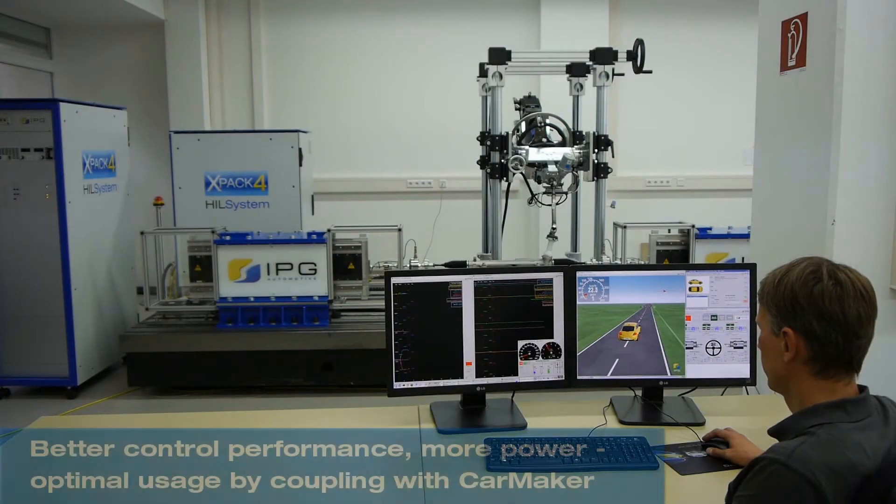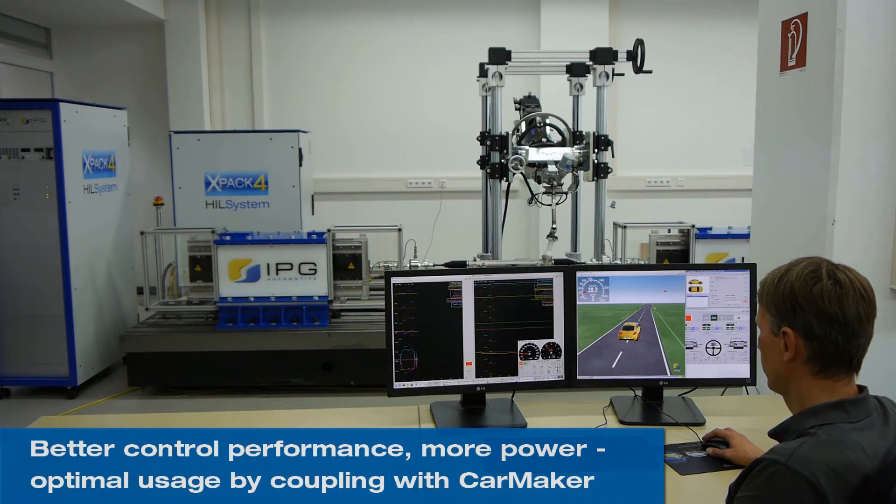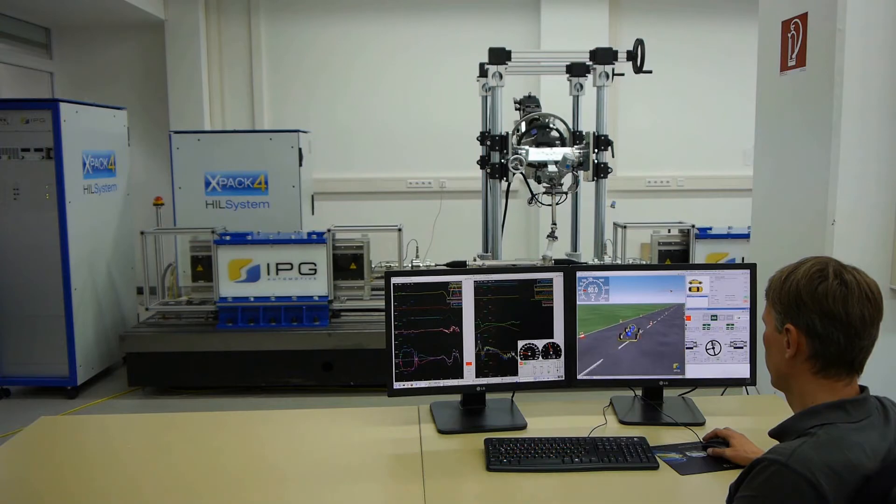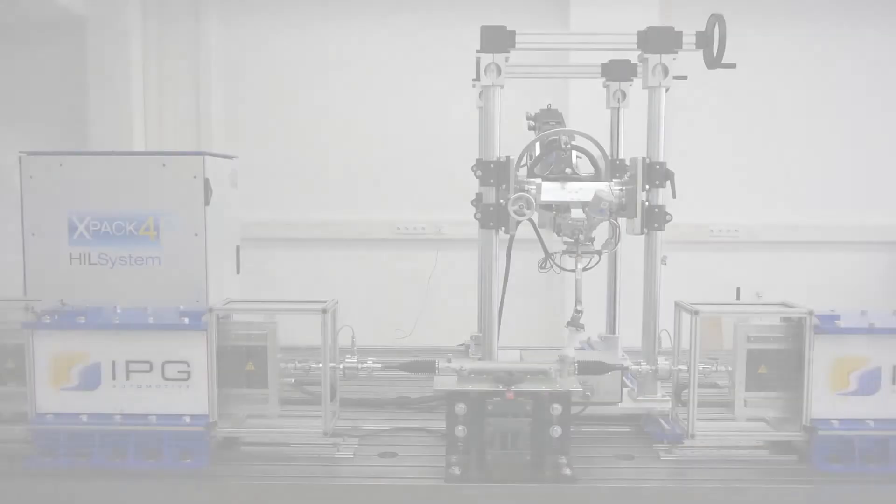The Steering-in-the-Loop test bench by IPG Automotive stands out with its unique control performance. The integration of the powerful simulation environment CarMaker enables you to test even the most challenging maneuvers up to the physical limits.